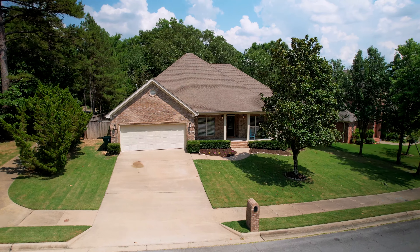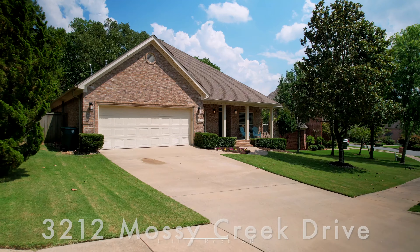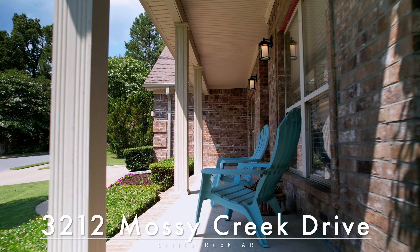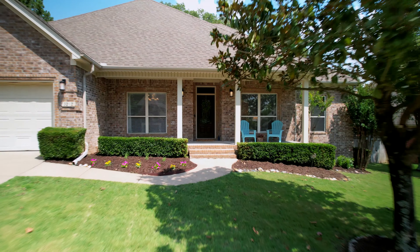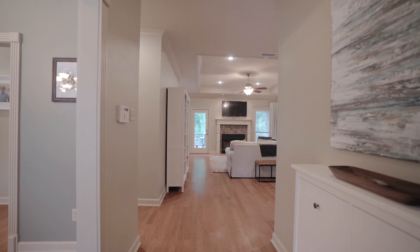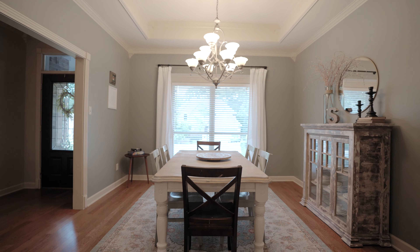This four-bed, two-bath home located in the desired Woodlands Edge subdivision is one you've got to see. From the covered front porch, you are welcomed by tall ceilings, gorgeous crown molding, a generous foyer, and the formal dining room on the left.